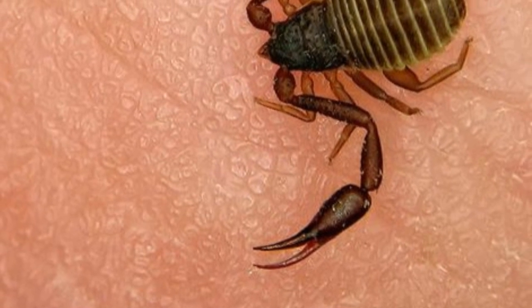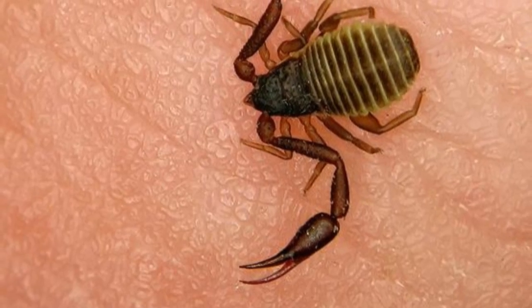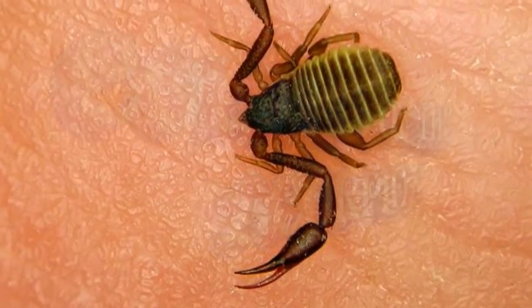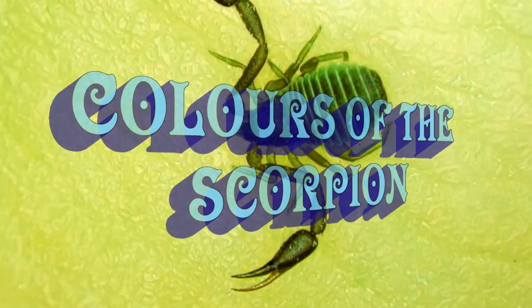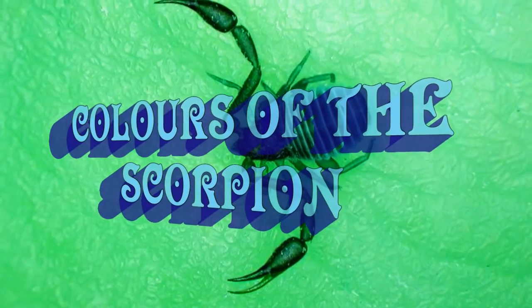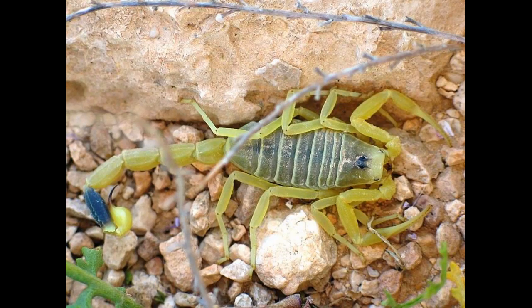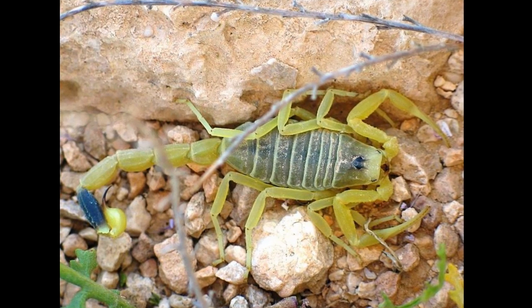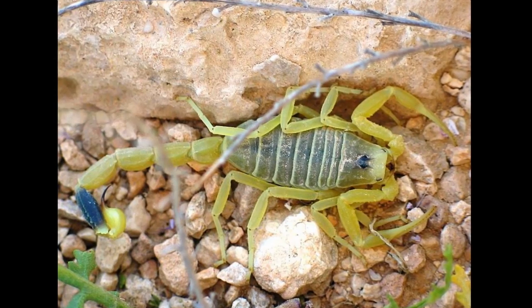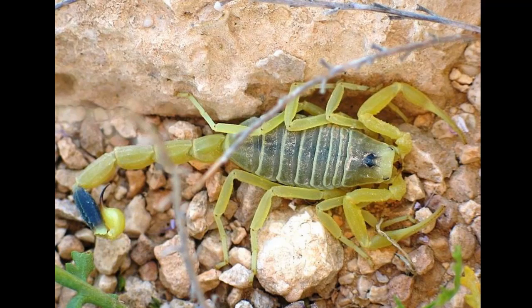Scorpions come in a variety of colors, and we will learn all of them. While using scorpions music as an opening would be humorous, it would get the content blocked instantly. So I opted to use J-pop instead — about spiders — which is an excellent joke in its own right.